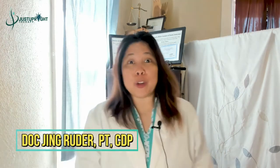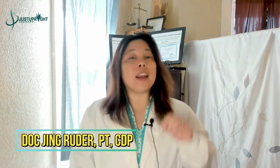Hello everybody, welcome to Just Upright. My name is Dr. Jane Ruder. I'm a doctor of physical therapy and I'm a certified dementia practitioner.